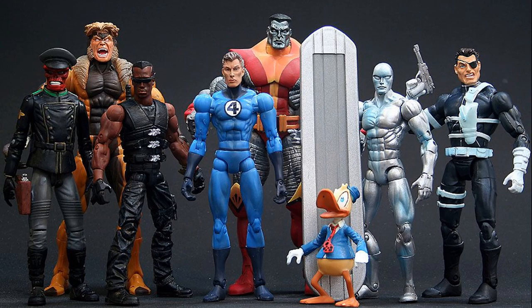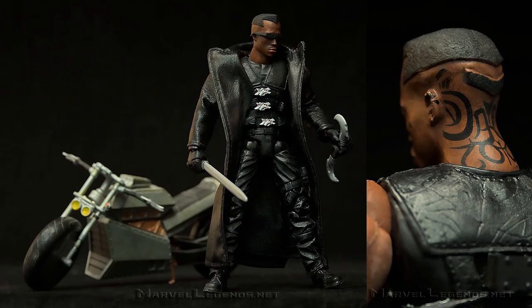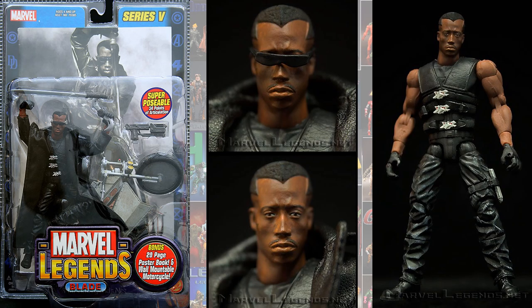And then we had a Blade with Wesley Snipes, with his motorcycle, sword, and tattoos all over his neck. And this was series 5 of Toy Biz.